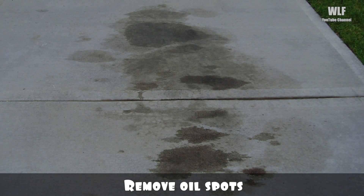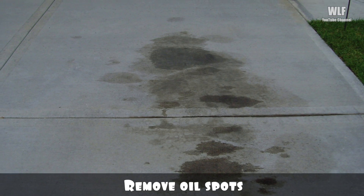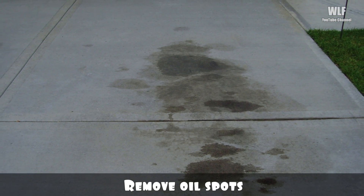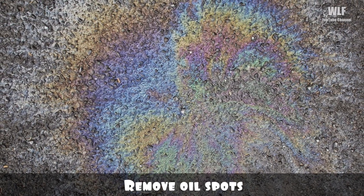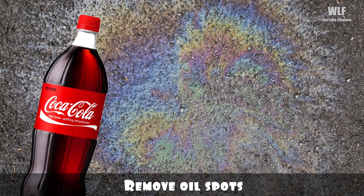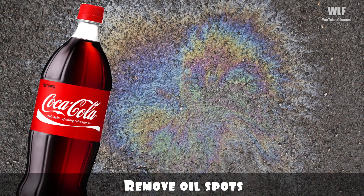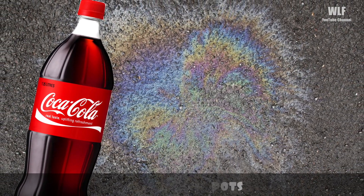Remove oil spots: oil dripping from a car can tarnish your driveway or garage floor, but it's easy to clean up with some cola. All you have to do is pour a few cans of room temperature cola on the stain and let it sit overnight. In the morning, blot it with some old towels and rinse off any remains.